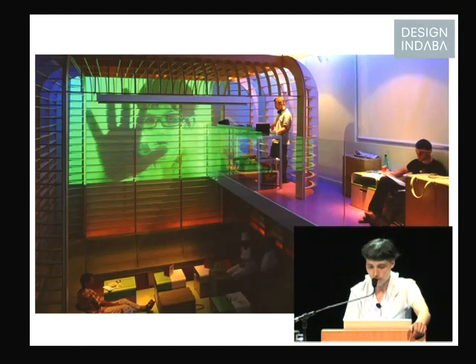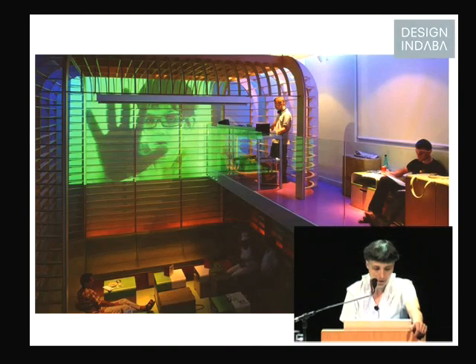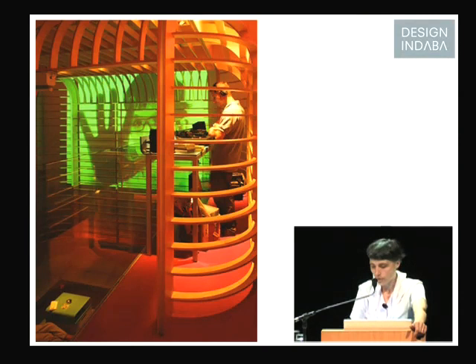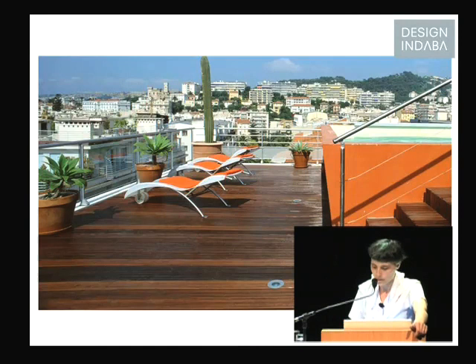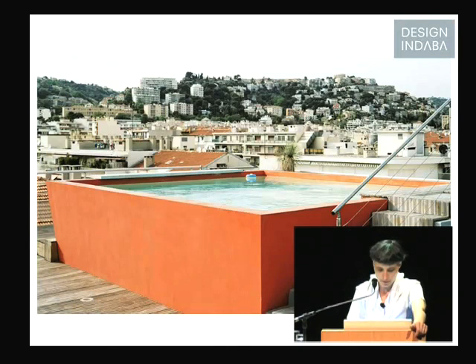This is a little bit how it looks in the evening. There are a lot of events with music, and I'm doing the flyers for all these events. For the first anniversary, we had Laurent Garnier, who is a famous DJ in Paris. And at the end of the building, you have this small pool where you see all around the city.